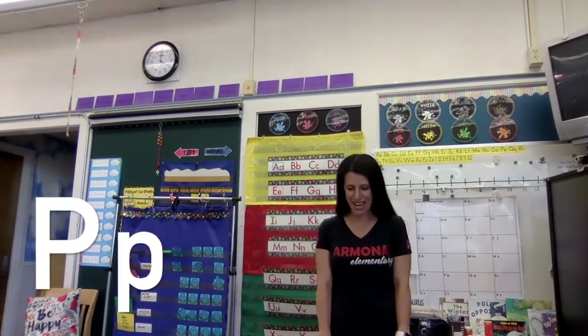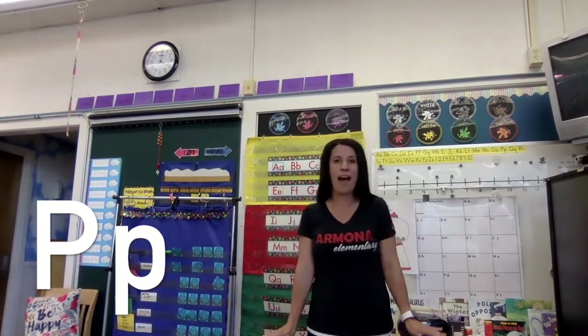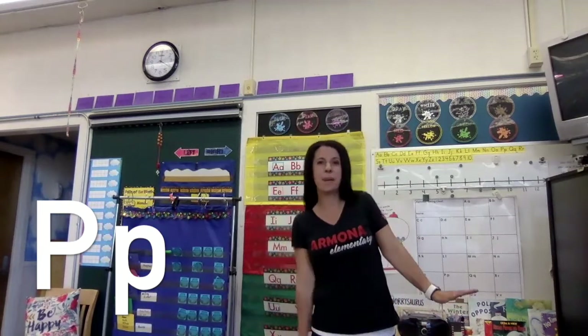Let's do P. We're going to go like this and pretend that we are penguins. Here we go. P says 'p' as in penguin. P says 'p, p, p.' Very good.